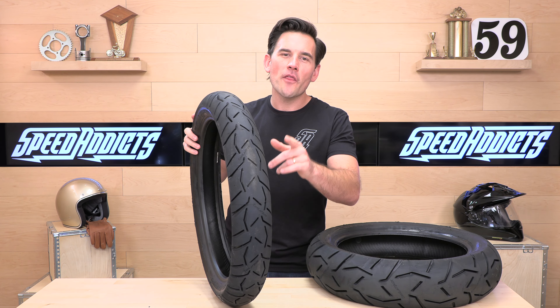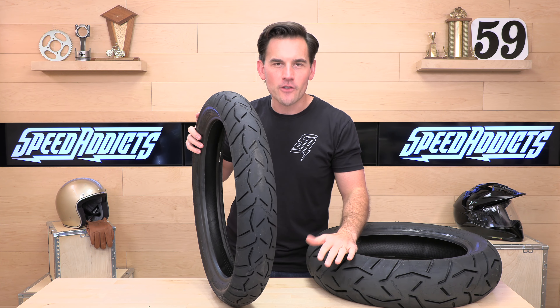Hey, Chad here with Speed Addicts Fesco and Gear Sight on the web, and today we're going to unbox the Continental Trail Attack 3.